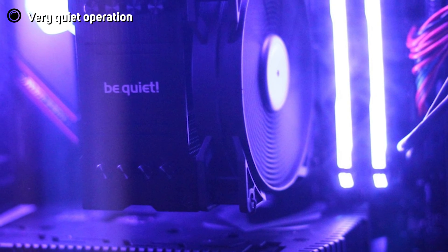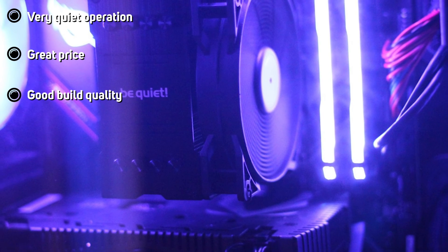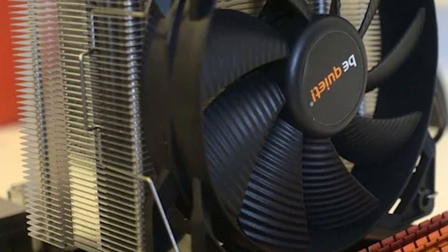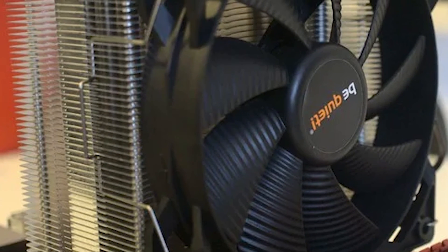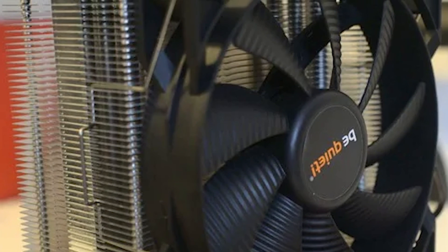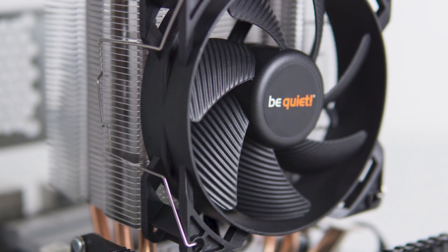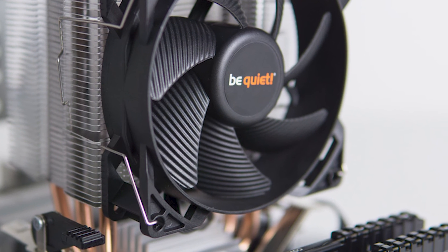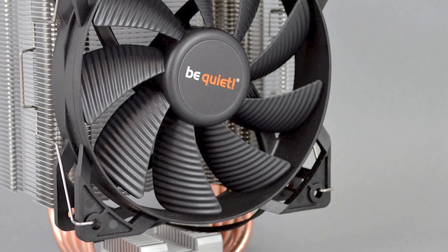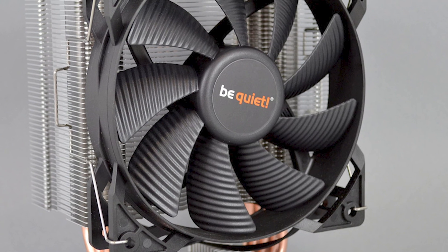The Pure Rock 2 is primarily designed to cool unseen and unheard. It's rated to cool CPUs with a 150W TDP, though perhaps this is a touch optimistic. An Intel Core i5-11600 or AMD Ryzen 7 5800X won't present a problem for the Pure Rock 2. For anything other than high-end CPUs, the Pure Rock 2 will keep your chip cool and quiet. If you're not interested in bling and want something that's a step up from bundled coolers, the Pure Rock 2 is a fantastic choice. It will cool out of sight, out of mind, and out of earshot.